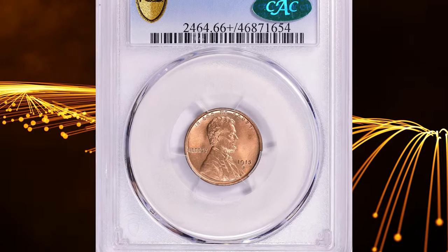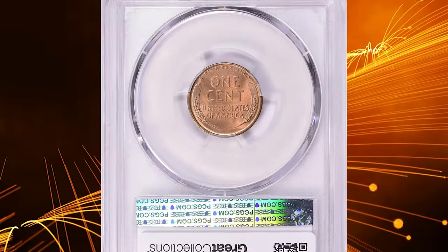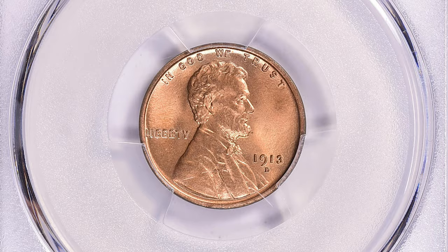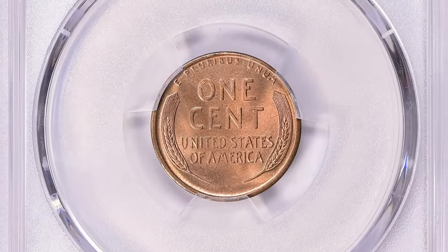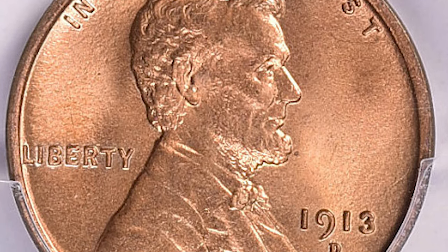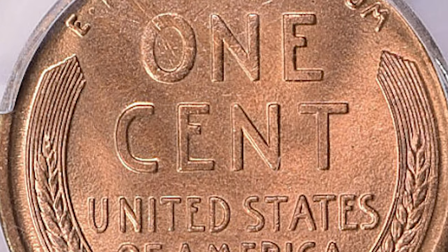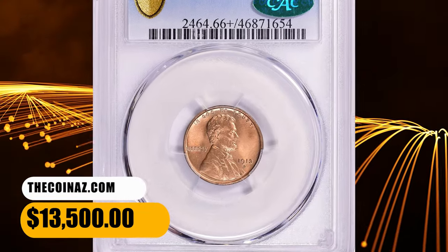Number 3. This is a 1913-D Lincoln cent in MS66 plus red condition — a CAC approved superb gem. This issue is only moderately scarce in circulated grades, and enough Mint State pieces have survived to meet the needs of most collectors. The census data reveal that this is also a relatively plentiful issue in fully red gem condition, something that rarely can be said of mint mark cents dated 1911–15. Fully struck pieces from fresh dies are scarce. This elusive specimen ended up selling for $13,500 with buyer's fee.